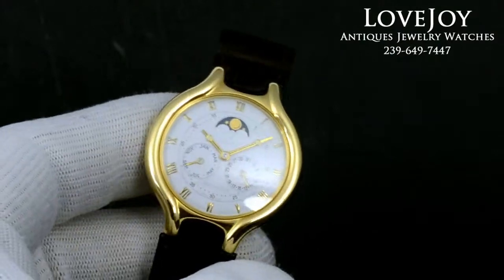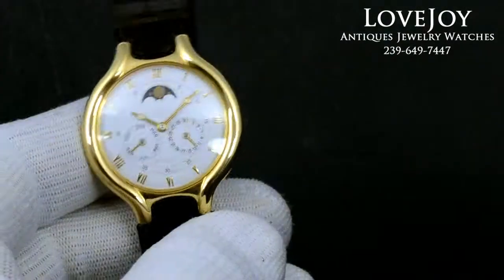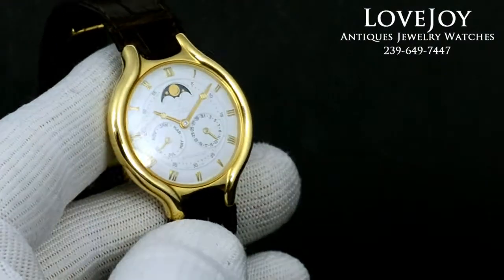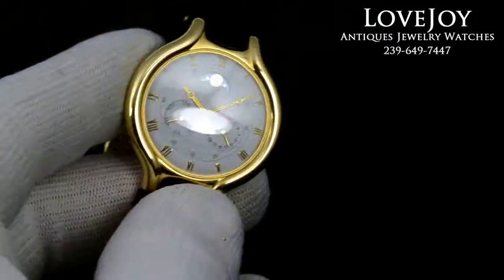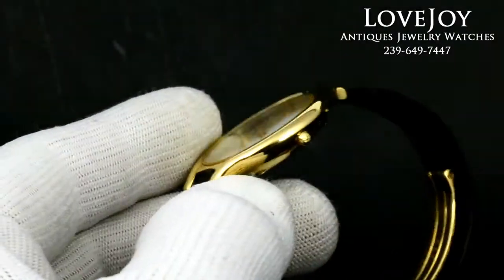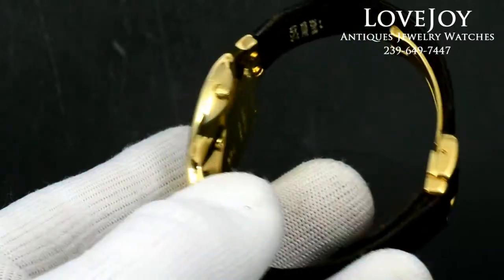This is probably one of the most complicated in the E-Bell line, and again this is an extremely rare piece. It has the features of a moon phase, date, and calendar, all powered by an E-Bell automatic caliber movement. It does come with the original box.